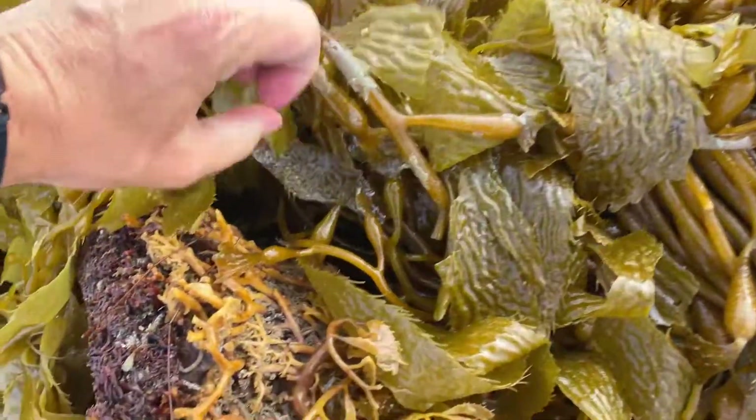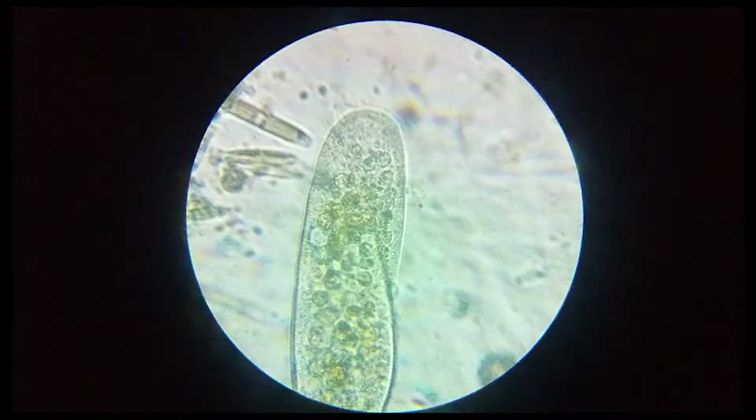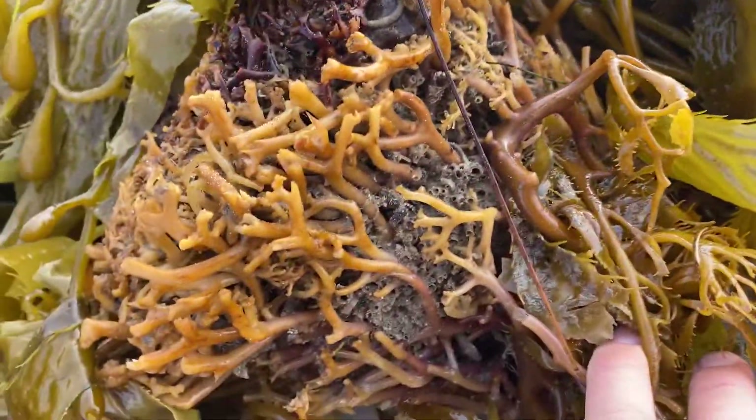So kelp is one of the biggest protists in the world. Unlike their relatives that are single-celled, kelp can be big — 30 meters long.